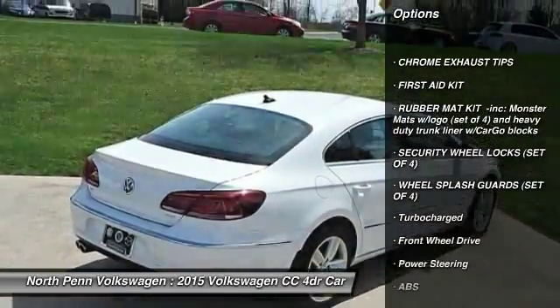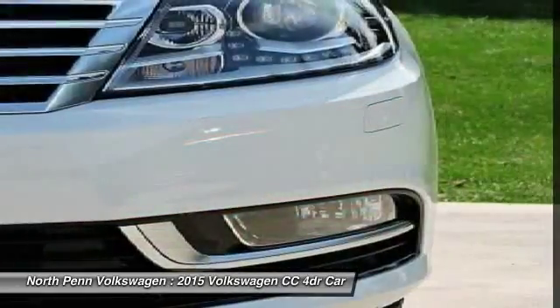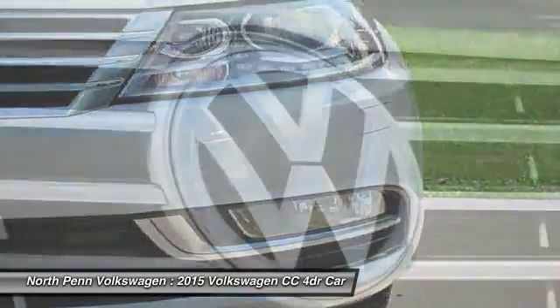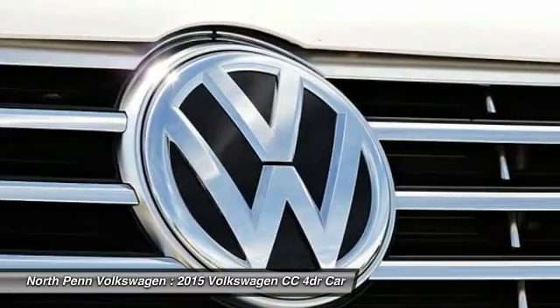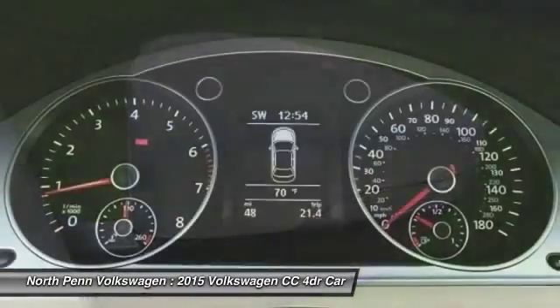Stability control. Traction control. Steering wheel audio controls. Navigation system. Anti-lock braking system. Power passenger seat. Power steering. Adjustable steering wheel. Driver airbag. Cruise control.